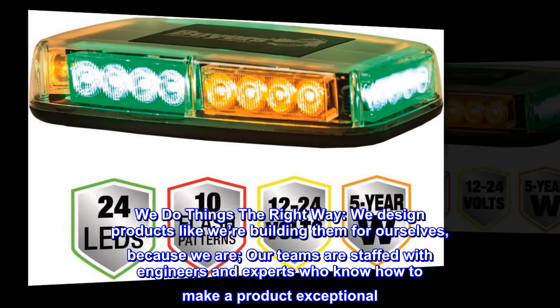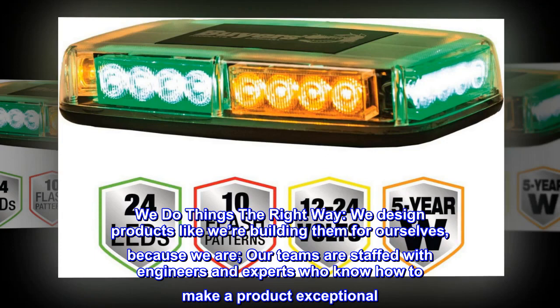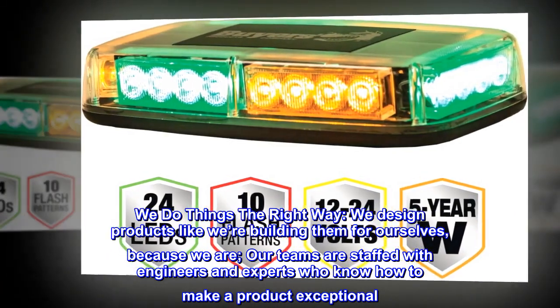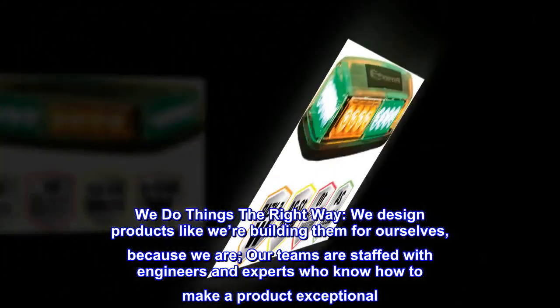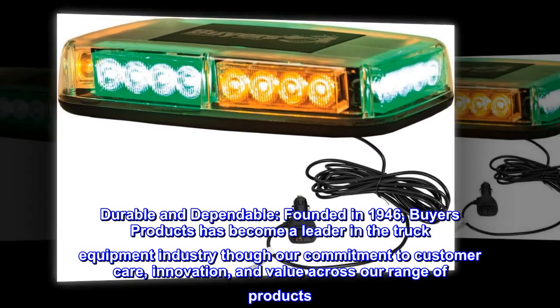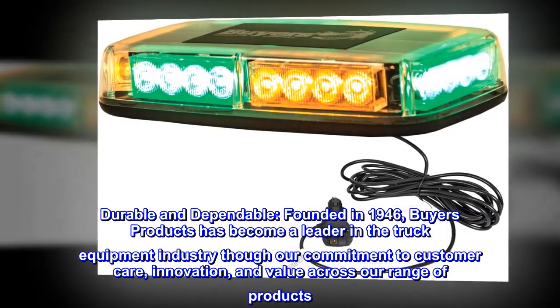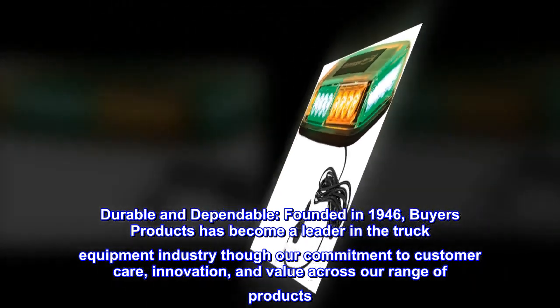We do things the right way. We design products like we're building them for ourselves, because we are. Our teams are staffed with engineers and experts who know how to make a product exceptional. Durable and dependable. Founded in 1946, Buyers Products has become a leader in the truck equipment industry through our commitment to customer care, innovation, and value across our range of products.